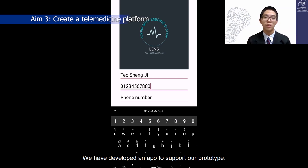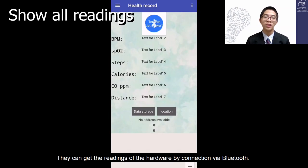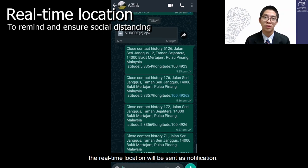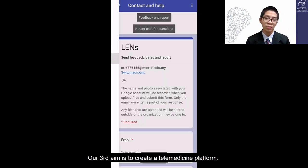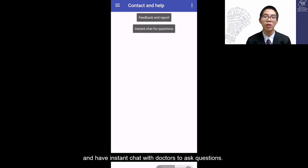We have developed an app to support our prototype. After entering the app, users need to fill in their personal information and can get sensor readings via Bluetooth connection. If the detected distance is shorter than 2,000 millimeters, their real-time location will be sent as a notification. The data will be stored in the database. Our third aim is to create a telemedicine platform where users can report their medical needs via a form and have instant chat with doctors.